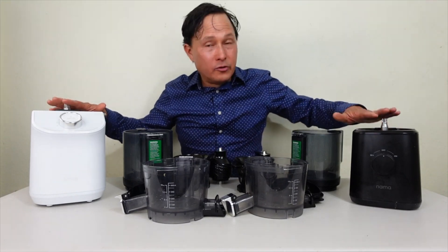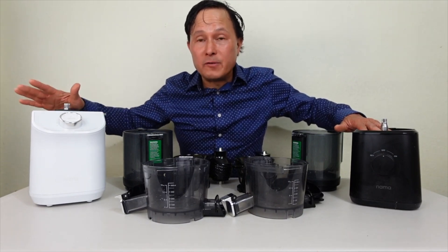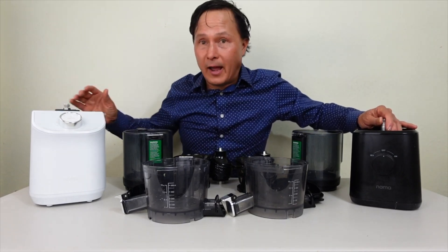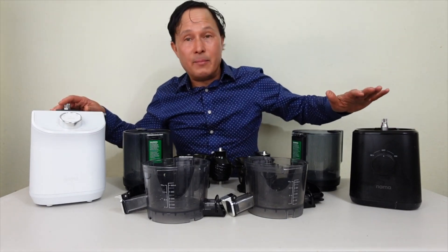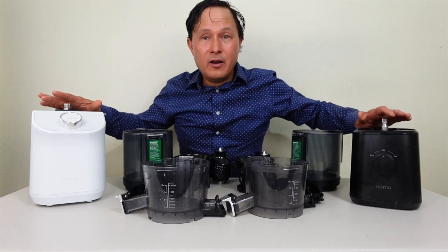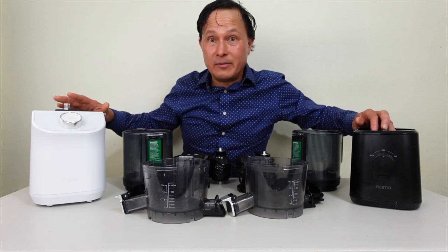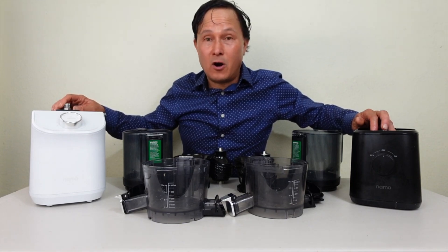While the RPMs when using the juicing function on the C2 run at the same 50 revolutions per minute as the J2, I've noticed the C2 seems to have a little more oomph — more torque and more power. This machine stops a lot less than the Nama J2, and it just works a little bit better, grinding through produce — which makes sense since it's pretty much almost double the weight of the motor and seems to have more torque despite running at the same RPMs.